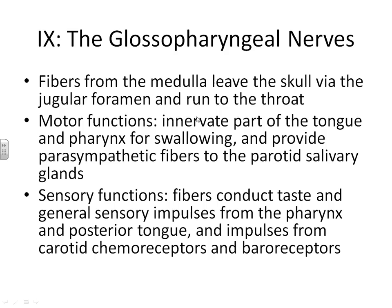Cranial nerve number nine is the glossopharyngeal nerve. These nerves leave from the medulla and leave the skull — this is the first time we've had a nerve actually leaving the skull. It runs down the throat, and its job is to help you move your tongue and your pharynx when you are swallowing. The sensory function helps you with tasting as well as general sensory impulses as you swallow — you need to be able to feel as you're swallowing your food so you know whether you would be choking or anything of that nature.